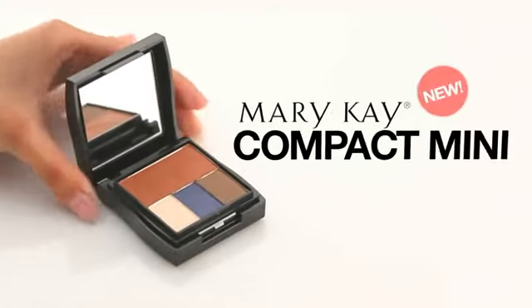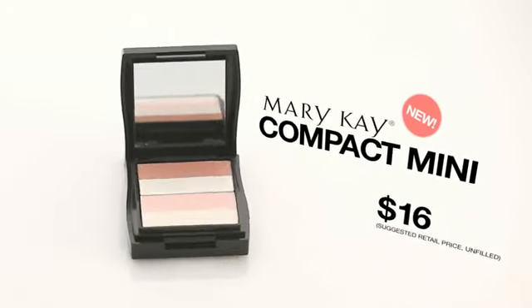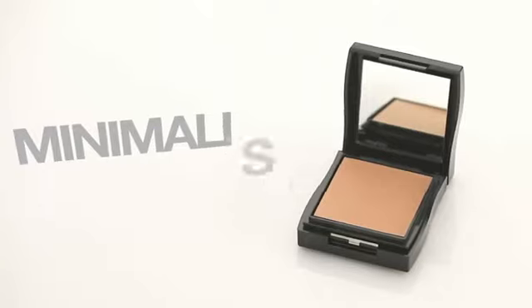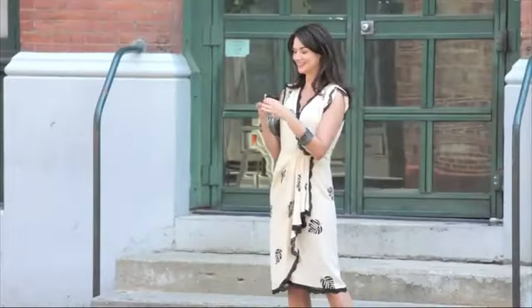The Mary Kay Compact Mini is tiny enough to tuck anywhere, but full of all the colors you'll need. Our patented compact design makes it easy to change it as often as you like, for a look that satisfies the minimalist in you. It's also easy to store your applicators underneath and take it wherever you want.